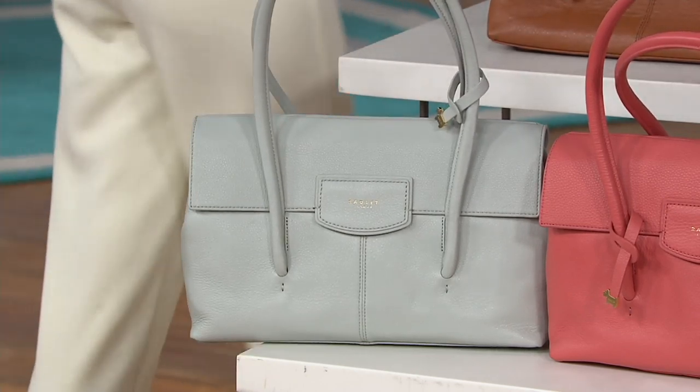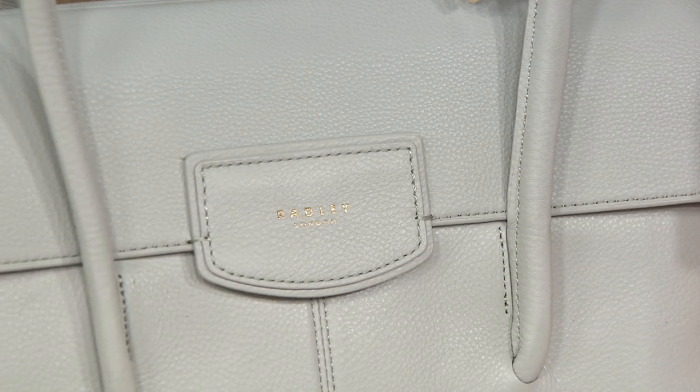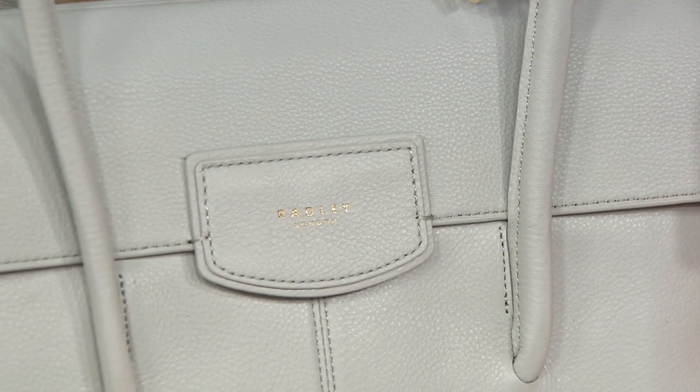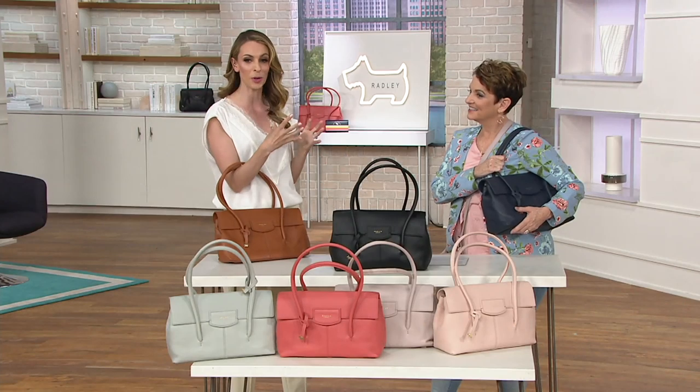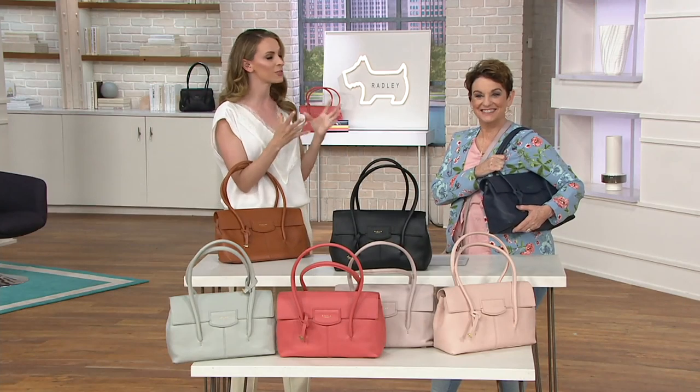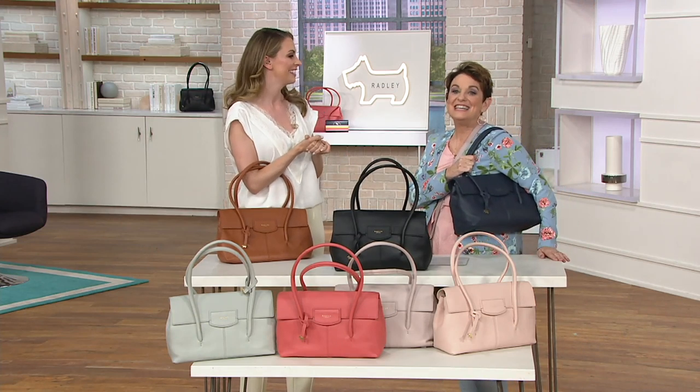So if somebody's just tuning in, where's Burnham? Burnham Beaches is actually a beautiful park just north of London — well, right in the heart of London. It's a really gorgeous park; there's a lake, a little boathouse, and it's just a peaceful, tranquil place right in the center of London. And so this bag, like I said, never going out of style.